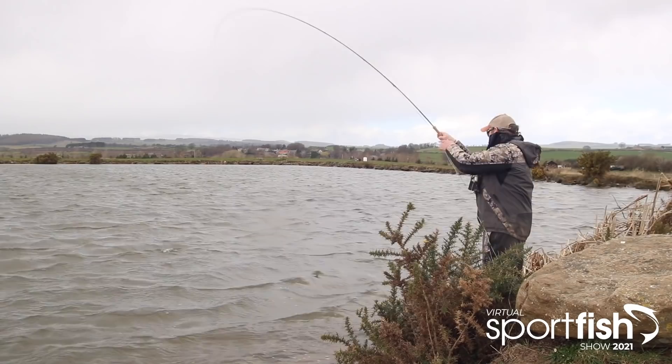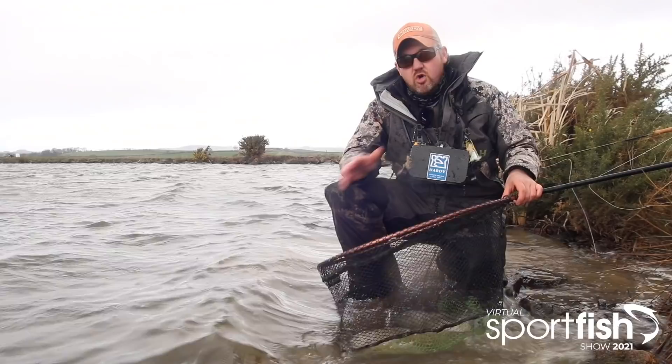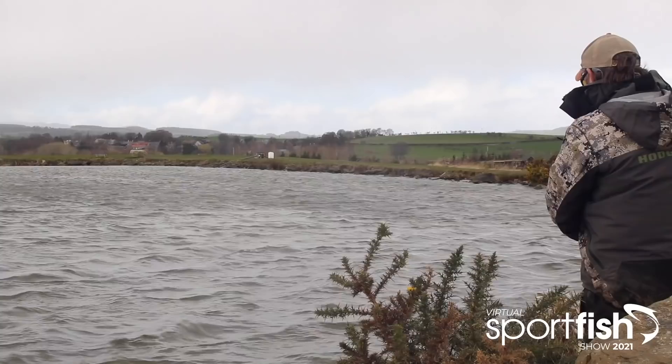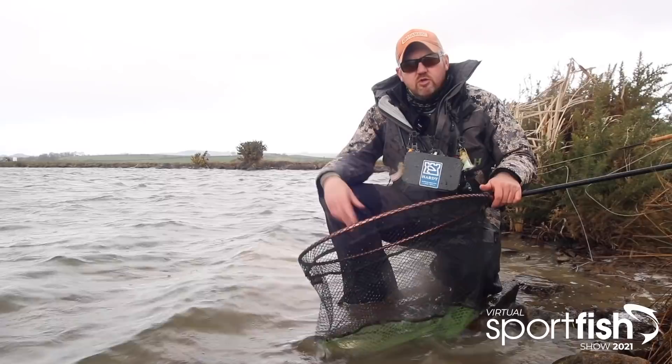We've come right down to the downwind bank — the wind is absolutely howling into this bank and there's no other fishermen on it because of that. I've made a few short casts, literally four casts, and I've had two really nice rainbows including a really nice two and a half to three pound plus rainbow. Fishing very, very short with the same flies but close to the bank — you don't have to cast a long way in the wind, they're often right at your feet.